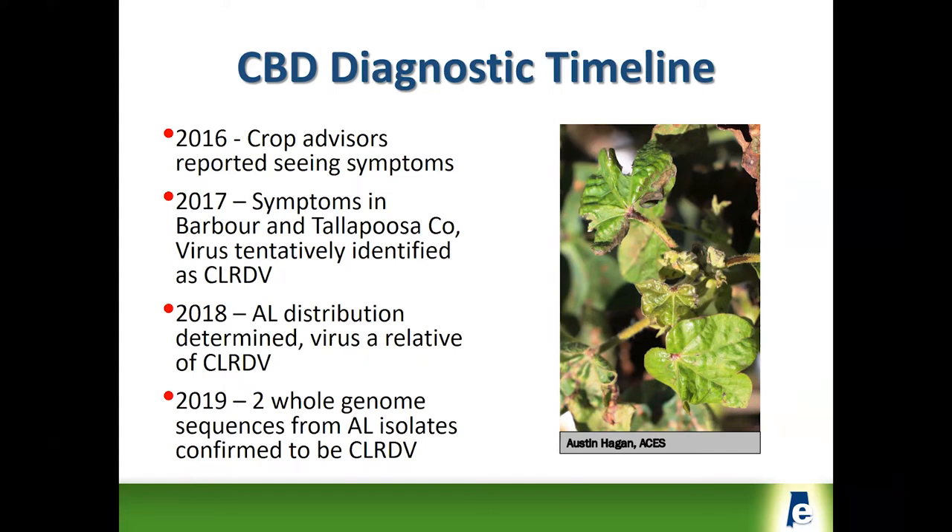Since we were alerted to the fact that the virus was present, a more vigorous survey of cotton in Alabama was done in 2018. More samples were collected, some genomics work and sequencing was done, and the virus was identified as either cotton leaf roll dwarf virus or a very close relative — there are always some differences among strains, and that's where the issue showed up.